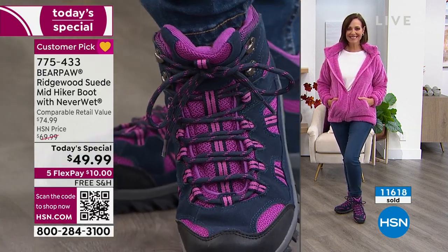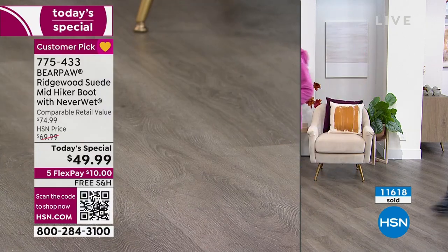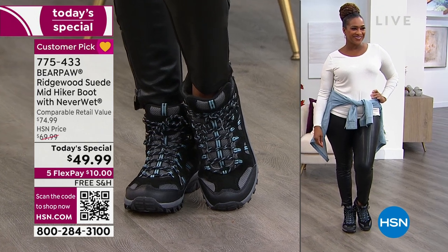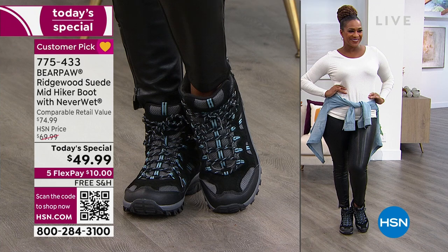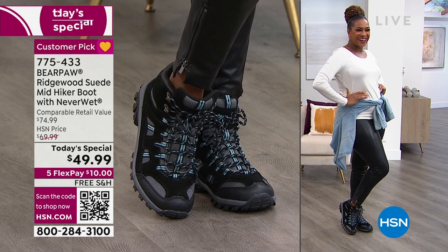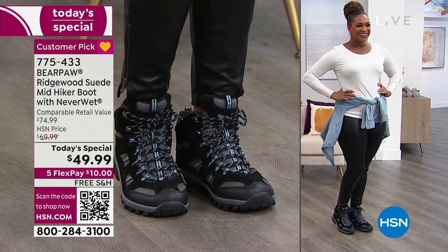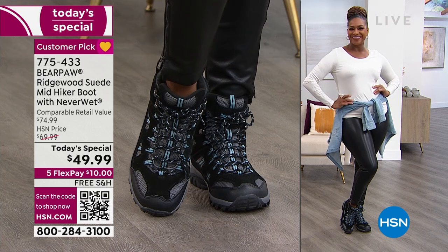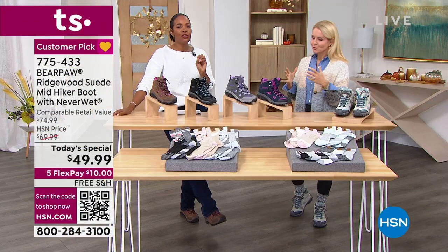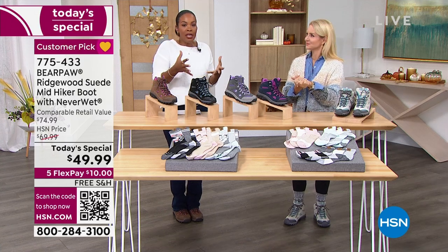These boots are going to go with everything — a sweater, jeans, leggings, a cardigan. Go to Pinterest and type in 'hiking boots for women fashion' — there's an amazing amount of styling choices. Look at leather leggings with a little chambray top around the waist — she's like sporty spice. A little hoop earring and she's getting her latte, picking up the kids from school. If you hit the ground running and don't stop, these are going to be the boots that take you there.